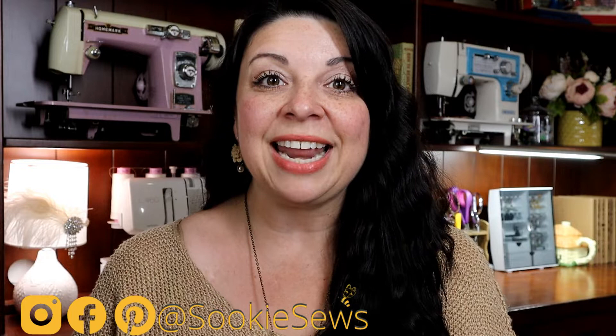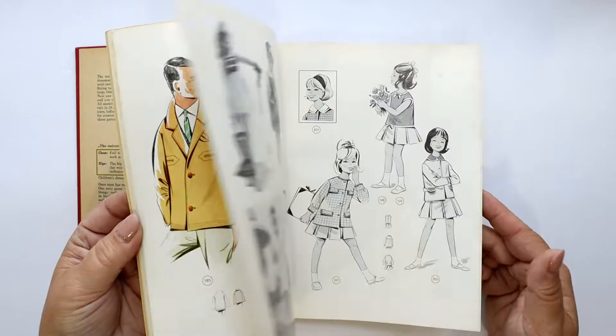Hello my sewing bees and welcome to Suki Sews. On this channel I provide expert guidance for sewing, machine embroidery, and notion reviews. If these things sound interesting, please do consider subscribing to my channel.